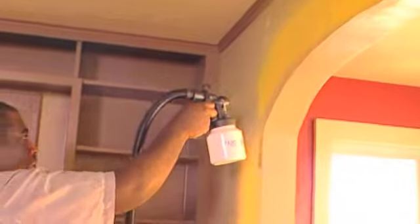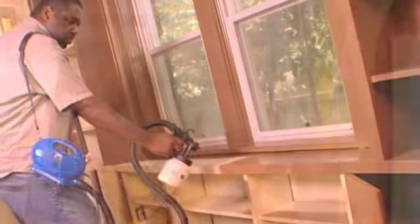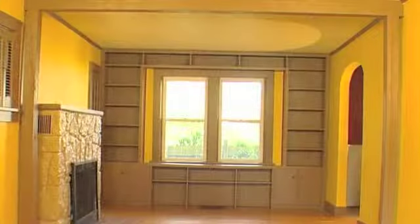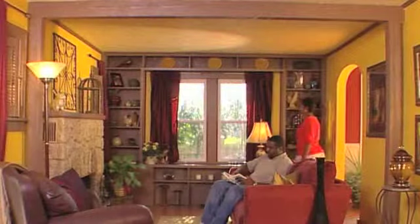Paint Zoom helped me cut time dramatically. It was easy, it was nice, it didn't take that long, and no real mess. I was the type of guy that would never take on a project like this, but now it makes me think I can do this professionally.